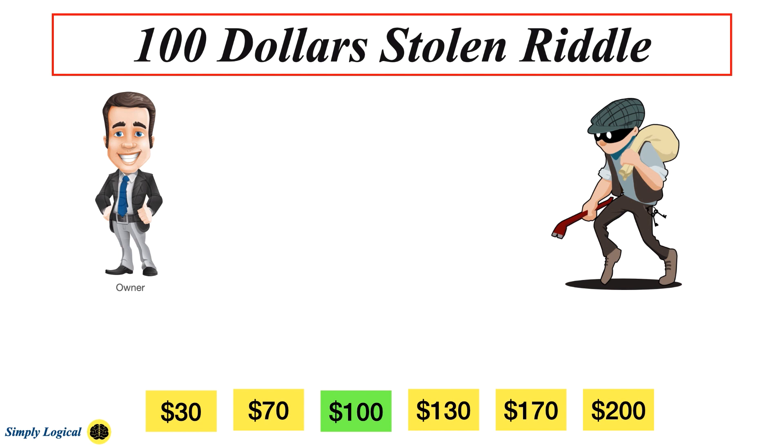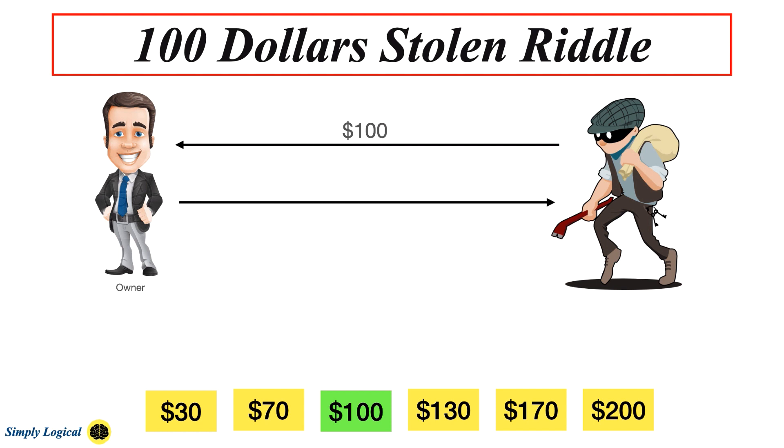The riddle starts with the man stealing $100 from the register. He then gives the $100 back to the owner when he pays for the goods. Now the stolen $100 is with the owner, so at this point the owner did not lose any money. But the owner has then lost $70 worth of goods.